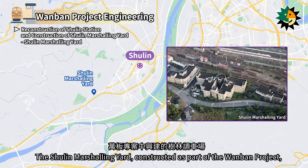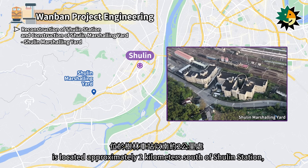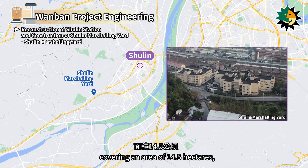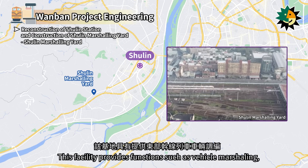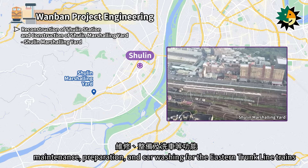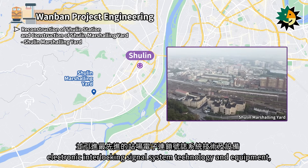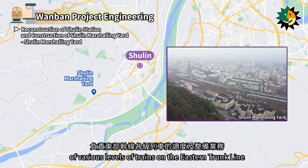The Shulin Marshaling Yard, constructed as part of the Wanban project, is located approximately two kilometers south of Shulin Station, adjacent to the Western Trunk Line mainline. It was inaugurated on March 14, 1997, covering an area of 14.5 hectares, and replaced the original Banchiao Coachyard. This facility provides functions such as vehicle marshaling, maintenance, preparation, and car washing for the Eastern Trunk Line trains. It also introduced the most advanced station electronic interlocking signal system technology and equipment, responsible for dispatching and preparation operations of various levels of trains on the Eastern Trunk Line.